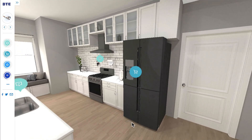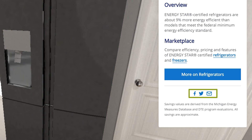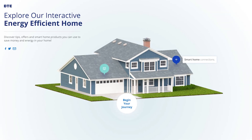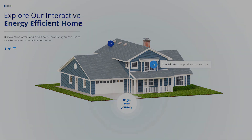You can easily share specific tips and savings associated with any alert. Let's check energy savings progress — my progress is measured in savings topics visited and illustrated as savings equivalents. With the award-winning DTE Interactive Energy-efficient Home and the entire Save Money and Energy channel, we're providing engaging and helpful resources for more ways to save.